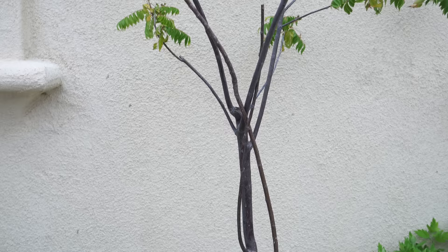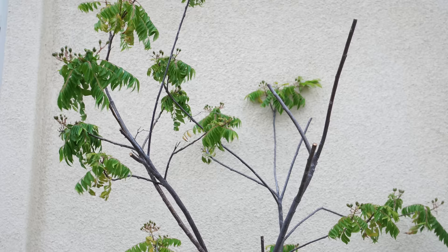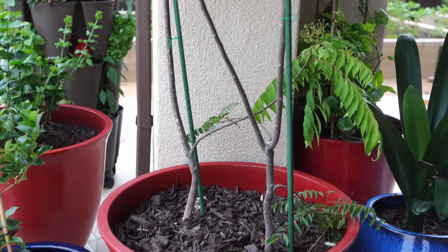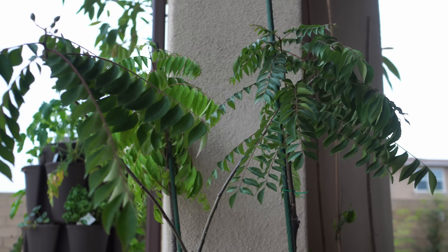Number three is curry leaf plant. A lot of people ask how curry leaf plants grow. Our curry leaf plant growing in full sun has leaves that are not very healthy — the sun is really taking a toll on them. Compared to the curry leaf plant growing in our California room, which has quite a lot of shade, where you can see the leaves are a lot healthier.